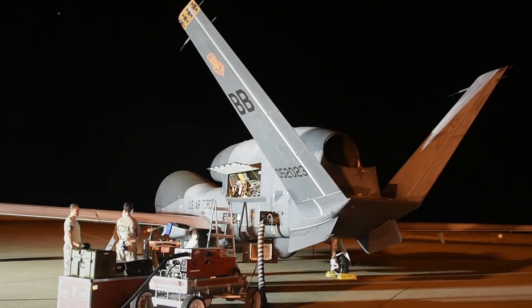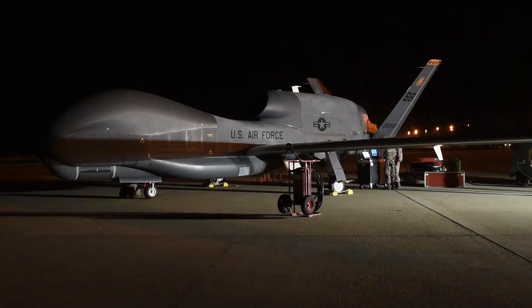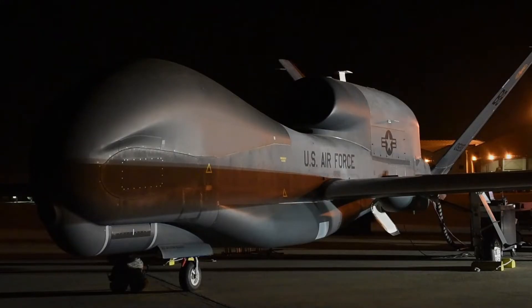The sensor operator workstation provides capability to task the sensor, dynamically update the collection plan in real-time, initiate sensor calibration, and monitor sensor status. The sensor operator also assists the exploitation node with image quality control, target deck prioritization, and scene tracking to ensure fluid operations.